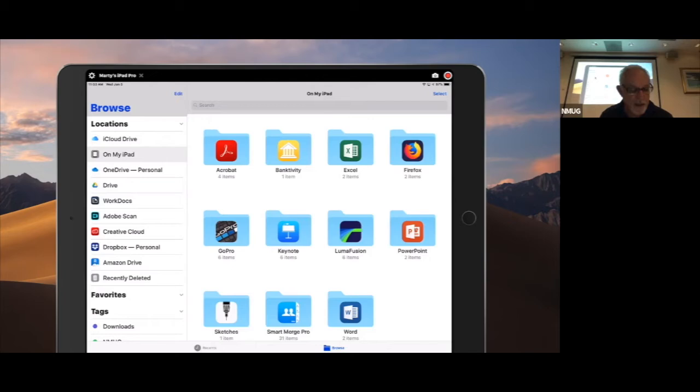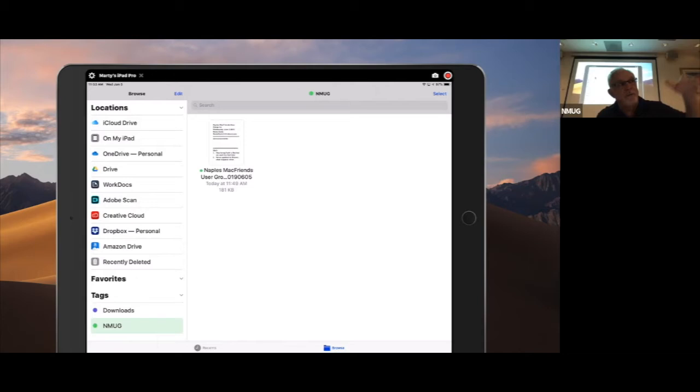It's a very easy way to find things that are in different places — my Numbers files would be in Numbers, Pages files in Pages, other stuff in Movies — and I could have them all tagged and there they are. You can have as many tags as you want, as many colors as you want, and if you don't want to label them you can just color them.